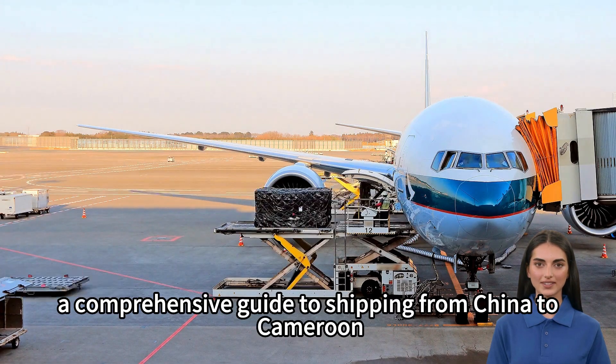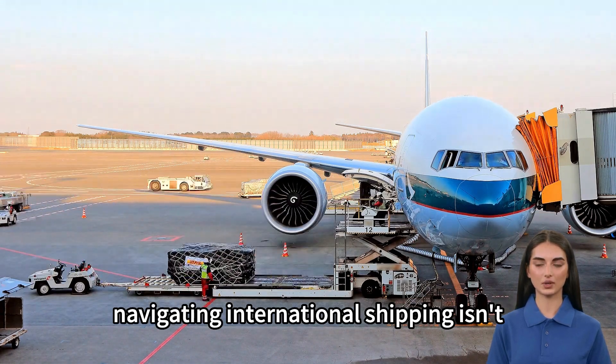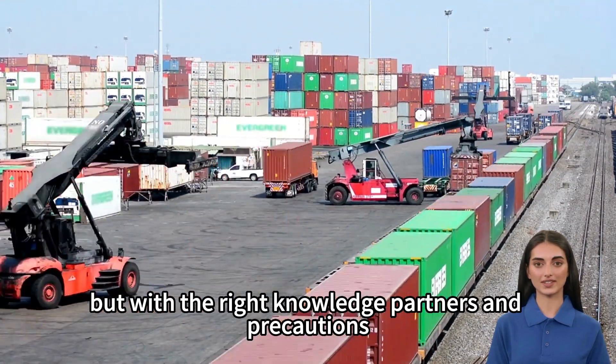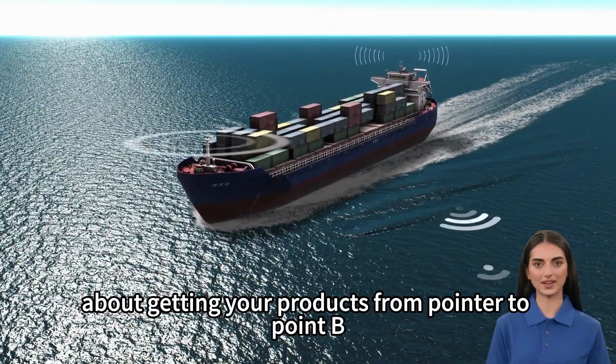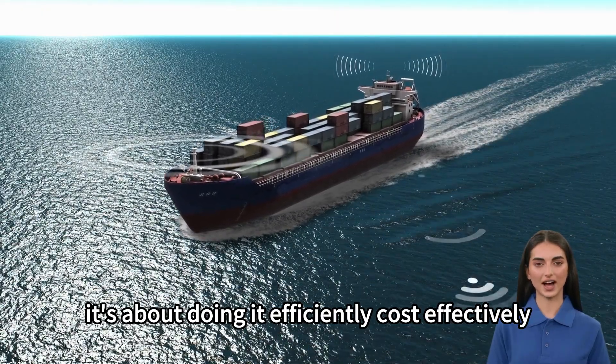And there you have it, a comprehensive guide to shipping from China to Cameroon. Navigating international shipping isn't always straightforward, but with the right knowledge, partners, and precautions, it's a challenge you can conquer. Remember, it's not just about getting your products from point A to point B — it's about doing it efficiently, cost-effectively, and with minimal hassle.